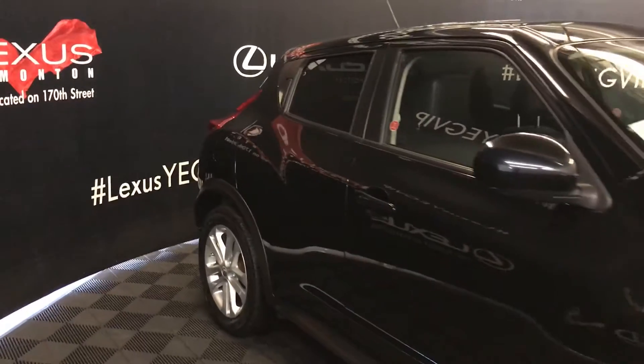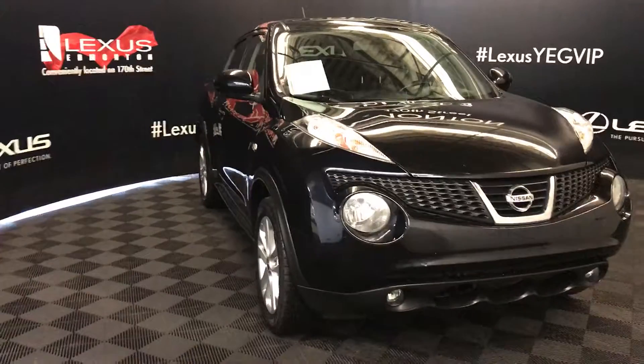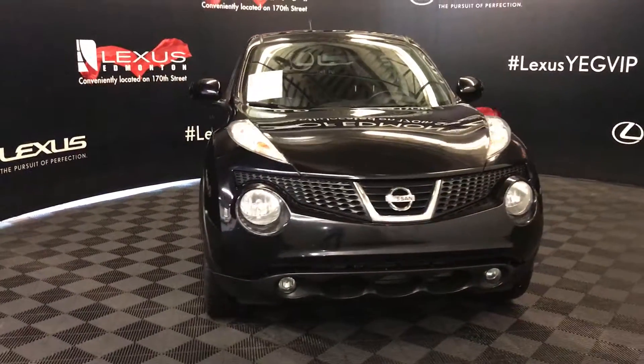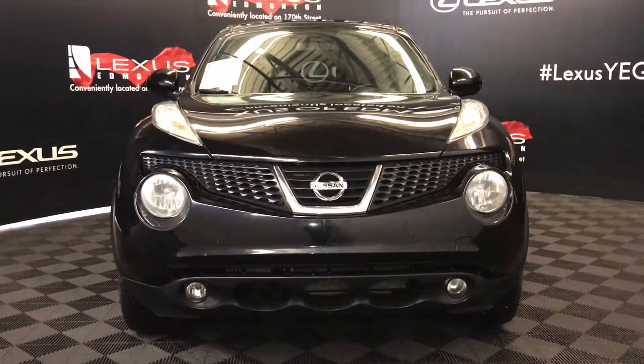Side mirrors can fold shut. Daytime running lights, fog lights, engine block heater, and so much more. So come on down to Lexus of Edmonton and check out all of our pre-owned inventory.